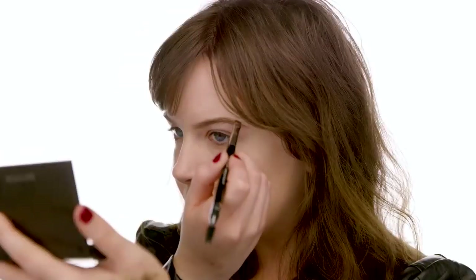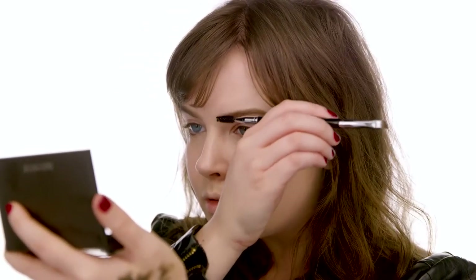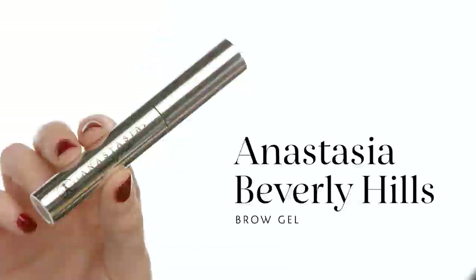Now matching the other side using the same technique with short flicking motions. Make sure you're looking straight forward in a mirror so you can get a very similar shape to each brow — but remember, they are sisters, not twins. Then I'm going in with Anastasia Beverly Hills Clear Brow Gel just to set them so they don't move all day. I do have longer brow hairs so I really like to make sure they are maintained and cleaned up.